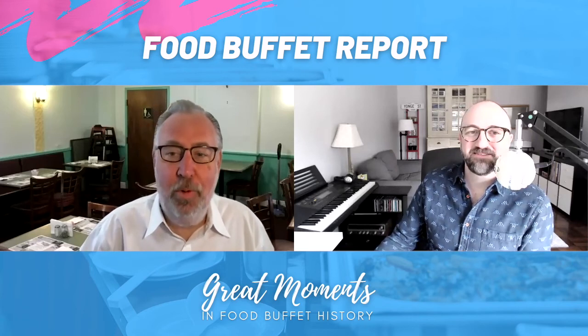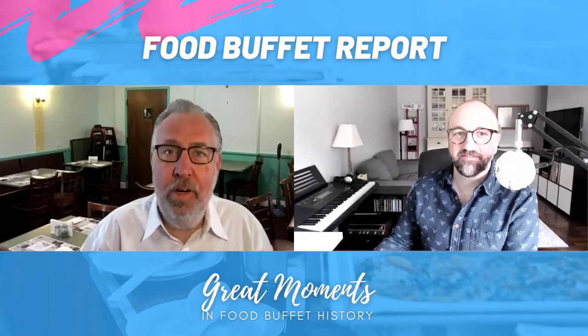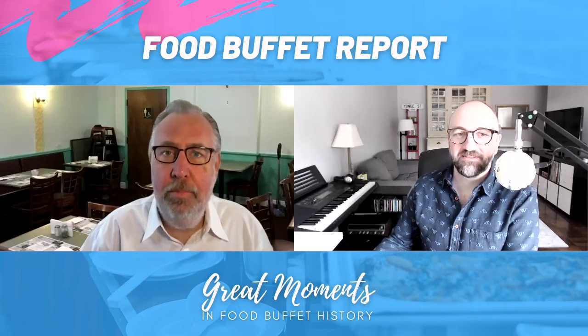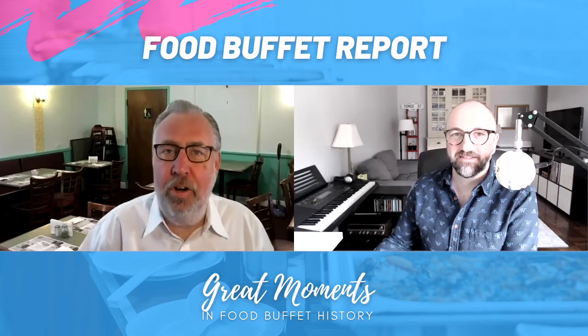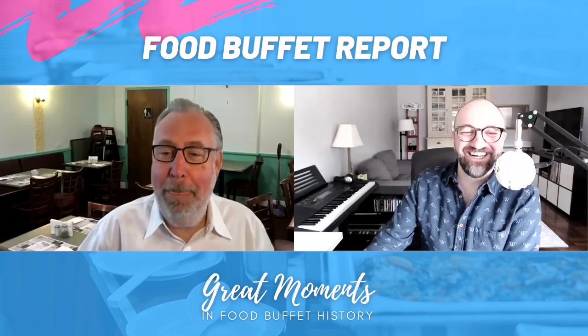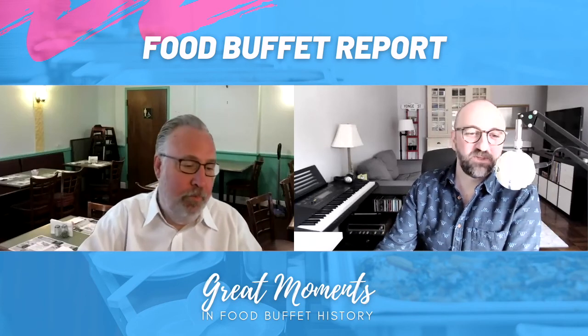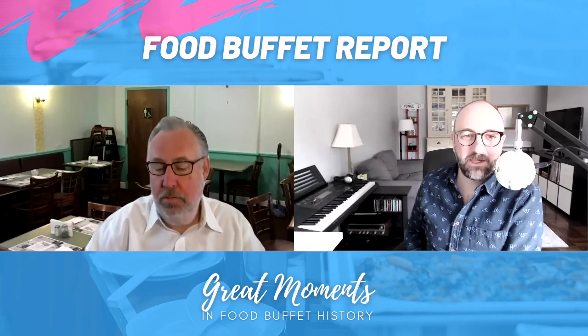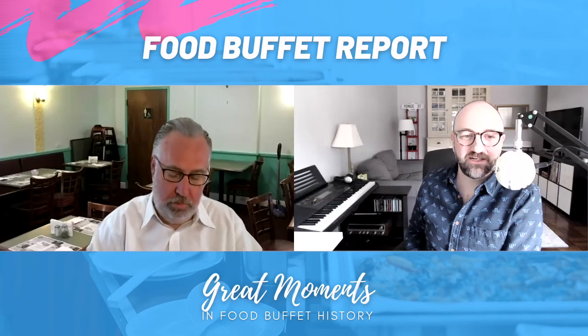Thanks for watching everyone. If you have a buffet restaurant you'd like us to review, subscribe, like, or comment, and follow us on Twitter. We're on Instagram too. We love to engage with you — that came from the heart, we love you. Alright, that's it — we'll play the outro music now. We're done for today, we'll do some more later.